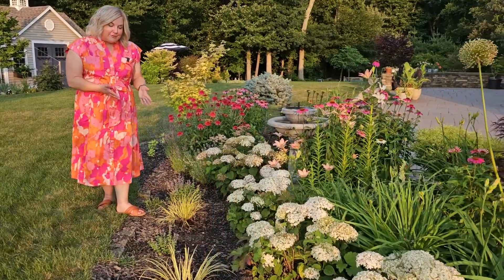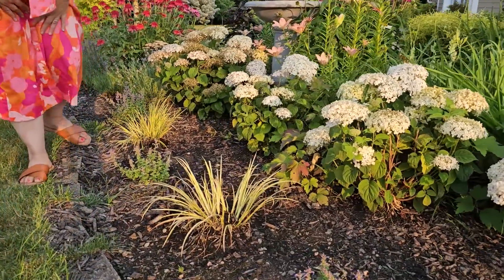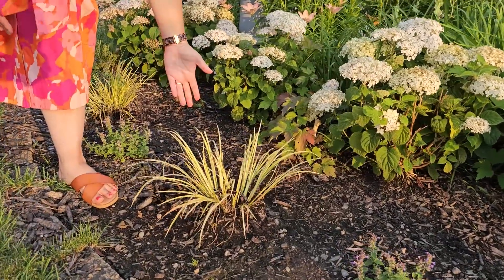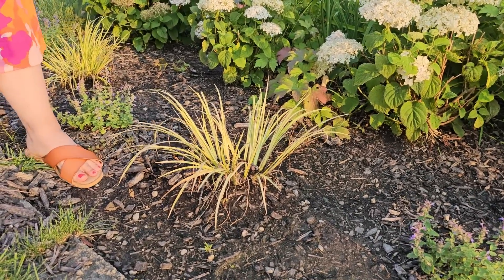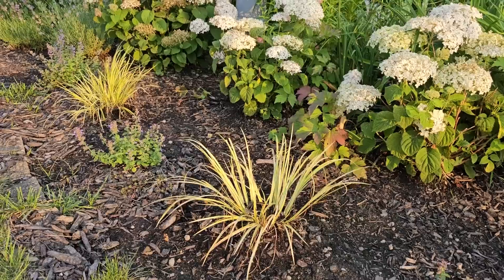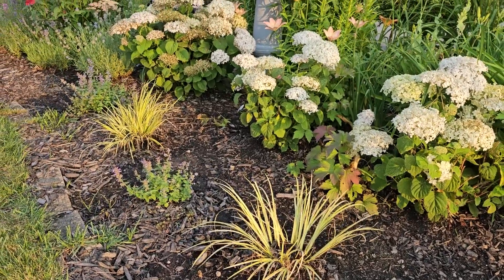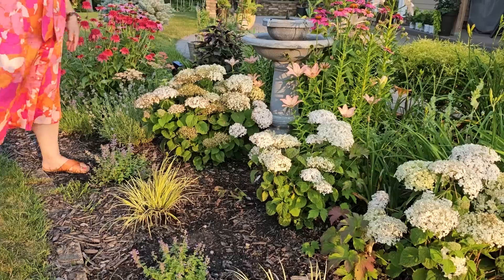The Acorus 'Ogon' sweet flag that I recently divided is also looking great and starting to put out new shoots. I divided it so I could put some clumps in my new bed over by the driveway. These really like moisture, so because this bed tends to stay a bit wet, they do really well here.